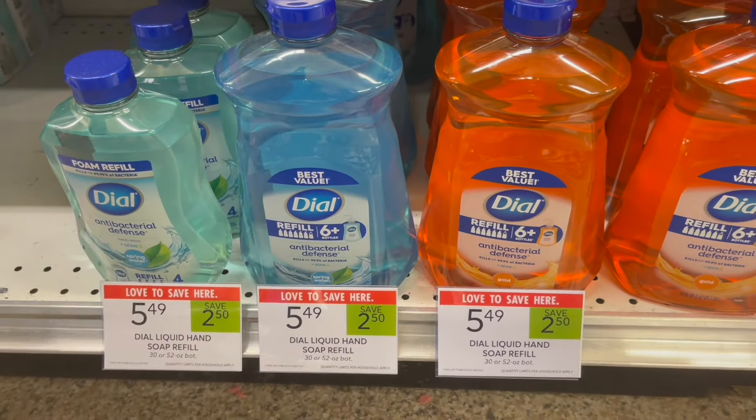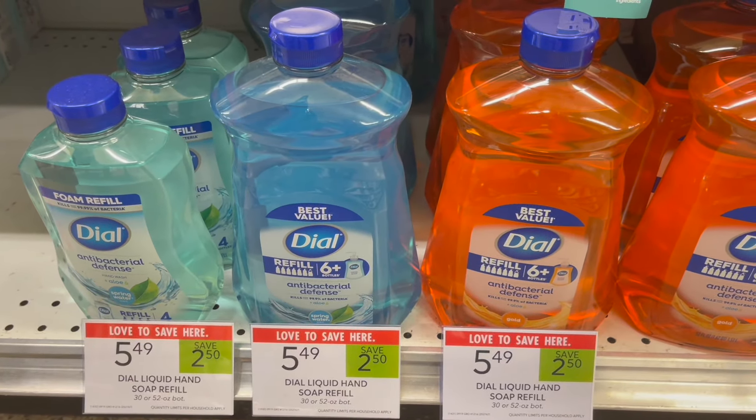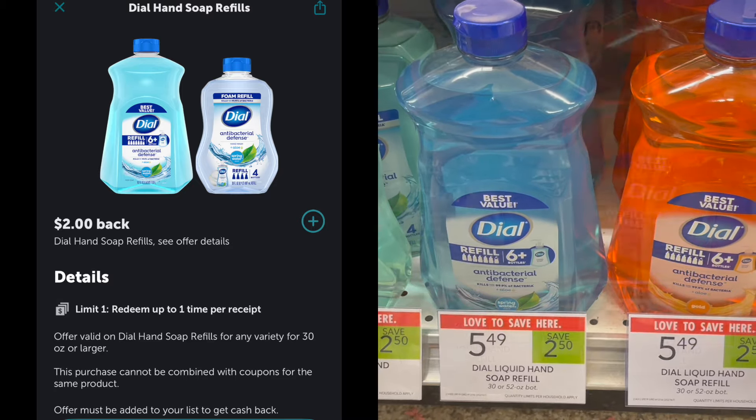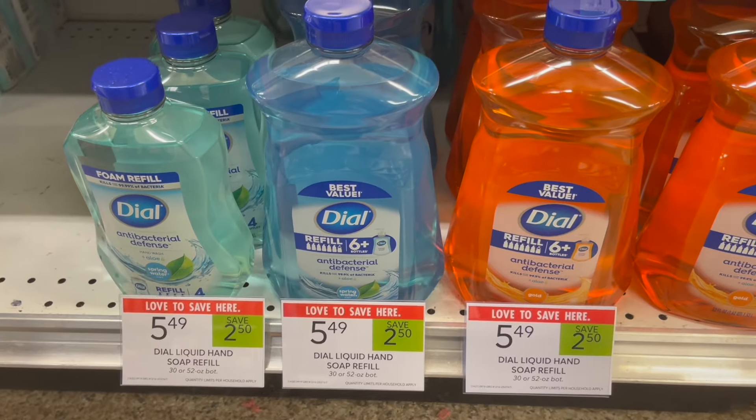Next deal is on the Dial Hand Soap Refill. These are on sale this week for $5.49. You can pick up one, head over to Ibotta, and submit for $2 back, making your final cost for this huge bottle just $3.49.